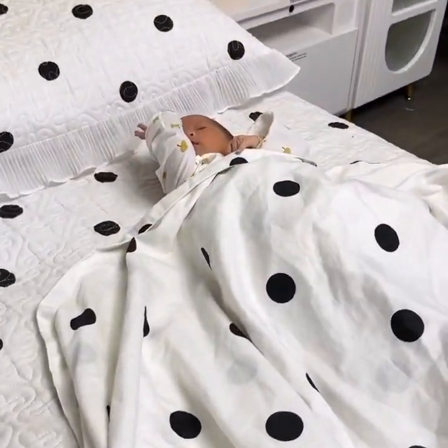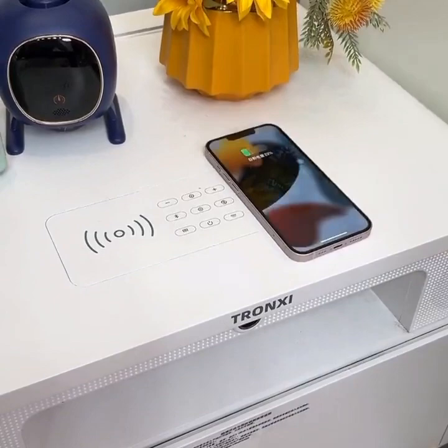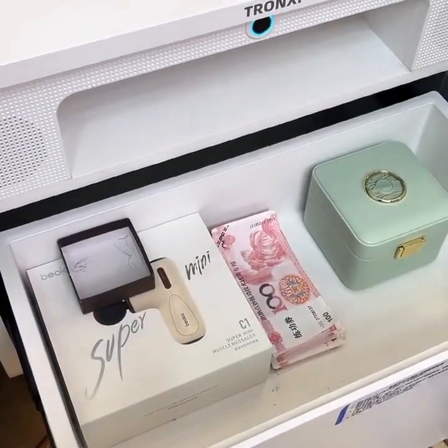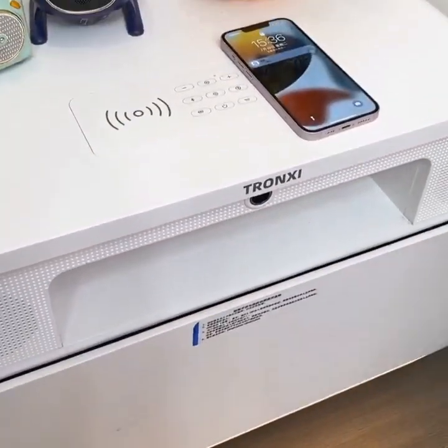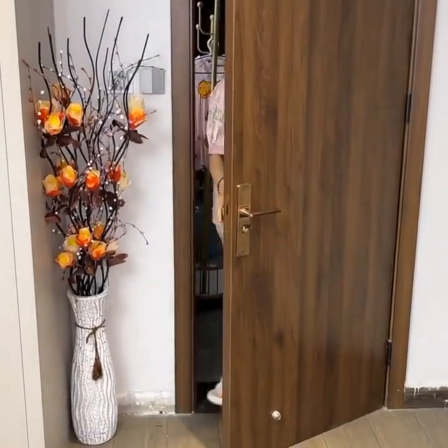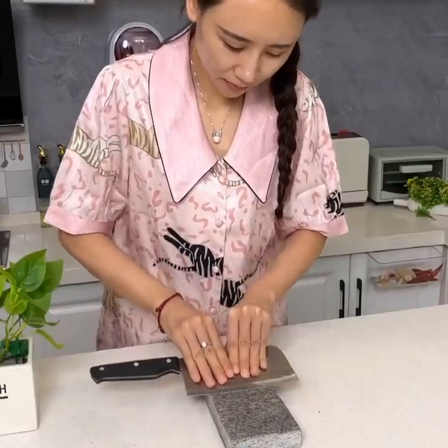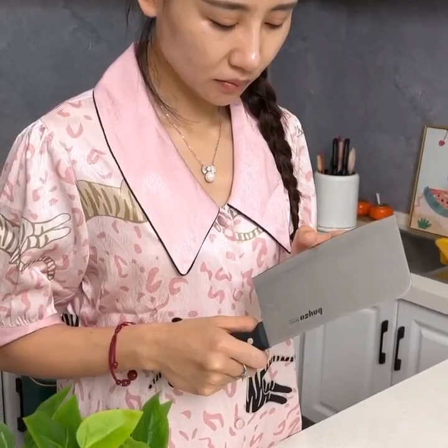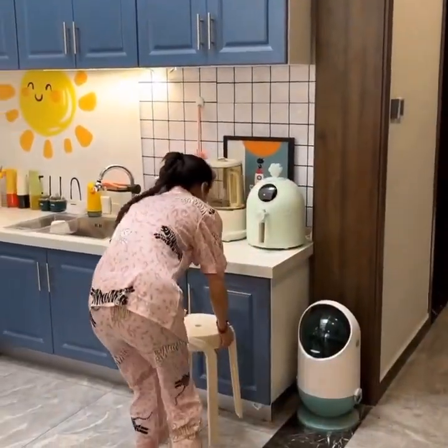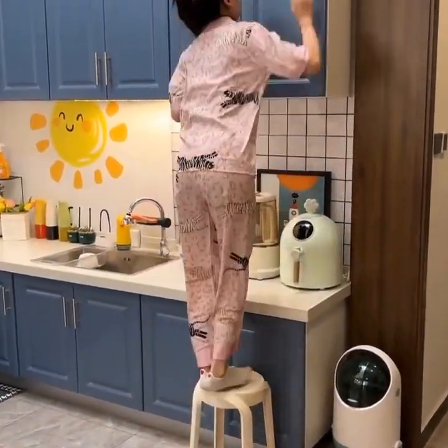First up, we have a smart kitchen organizer that will help you keep your kitchen counters clutter-free. This gadget includes a variety of compartments for storing all your kitchen tools and gadgets, from knives and cutting boards to spoons and spatulas. It also has a built-in charging dock for your phone or tablet, so you can stay connected while you cook.